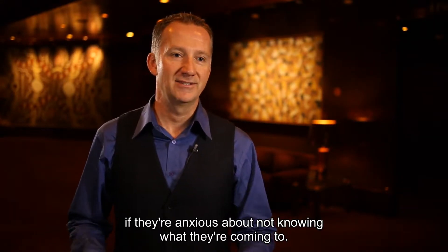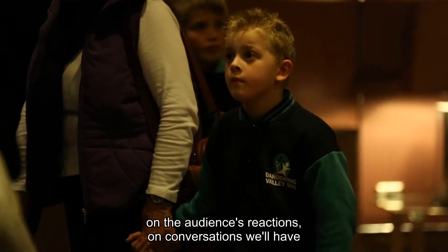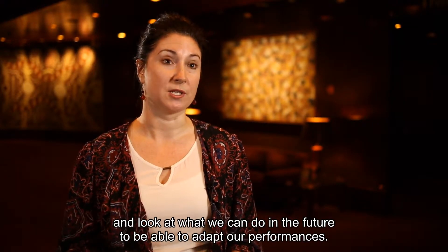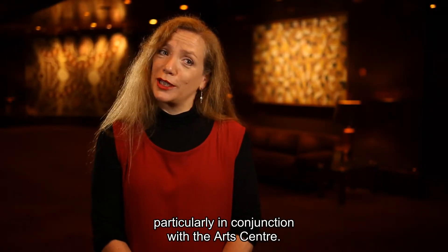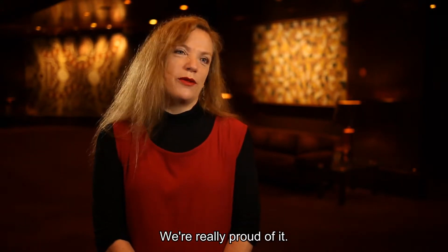If people are anxious about not knowing what they're coming to, these materials will really help. It's going to be lovely to reflect on today's audience reactions and conversations with parents and teachers of the students, and look at what we can do in future to adapt our performances. We are about accessibility at Victorian Opera — it's really exciting to be the first company in Melbourne to do this, particularly in conjunction with the Arts Centre, and we're really proud of it.